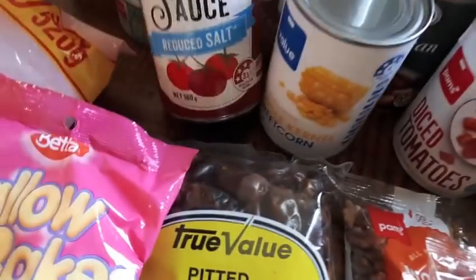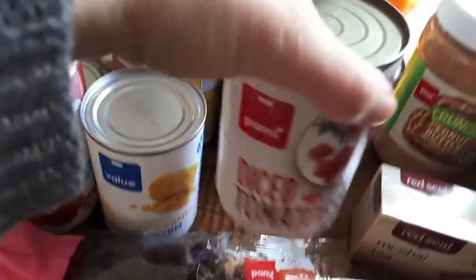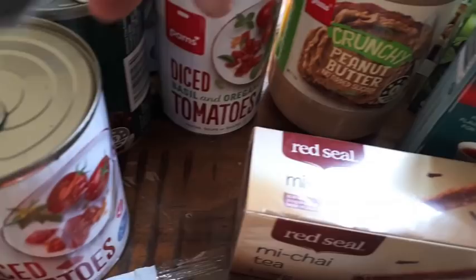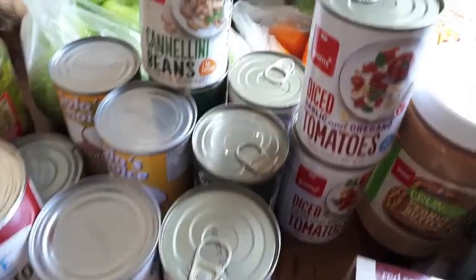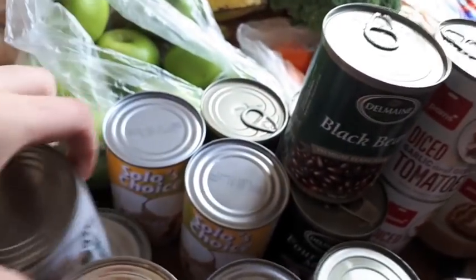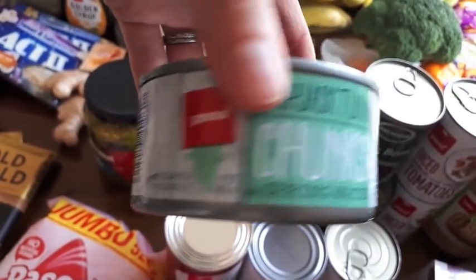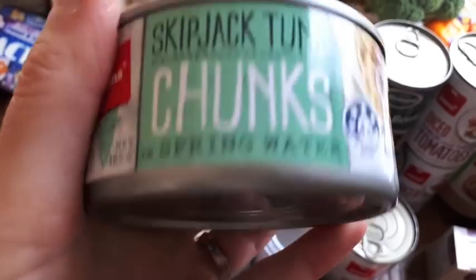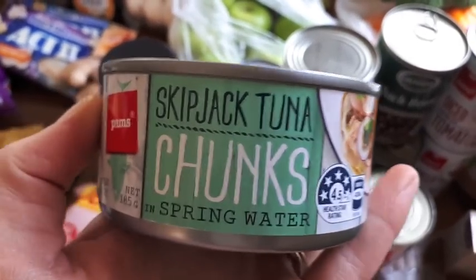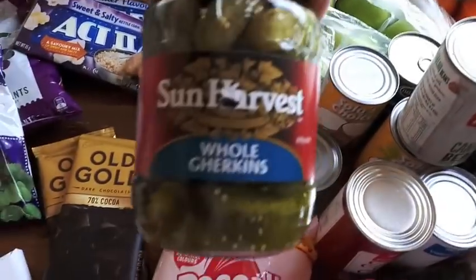For tins I got some tomato sauce, sweet corn, and a couple of tins of diced tomatoes — one plain, one with basil and oregano, and one with garlic and oregano. I bought two tins of black beans, some cannellini beans, and two tins of coconut cream. I also bought a small tin of tuna for $2.50 — I usually buy the bigger one but it was $5.20 now, up from about $3, so I just got the little one. And I got a jar of pickles for $2.